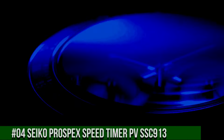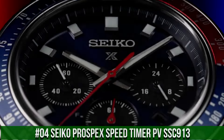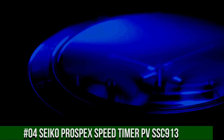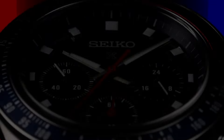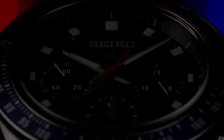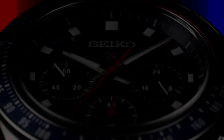Number 4: Seiko Prospex Speed Timer SSC913. Design inspired by Seiko's 1969 Speed Timer, one of the world's first automatic chronographs. Powered by light energy, no battery change required. 6-month power reserve once fully charged. Chronograph measures up to 60 minutes of elapsed time in one-fifth second increments with split-time measurement function. Blue dial with sunray finish and red accents, date calendar, 24-hour sub-dial. Lumi-bright hands and markers. Curved sapphire crystal with anti-reflective coating on the inner surface.